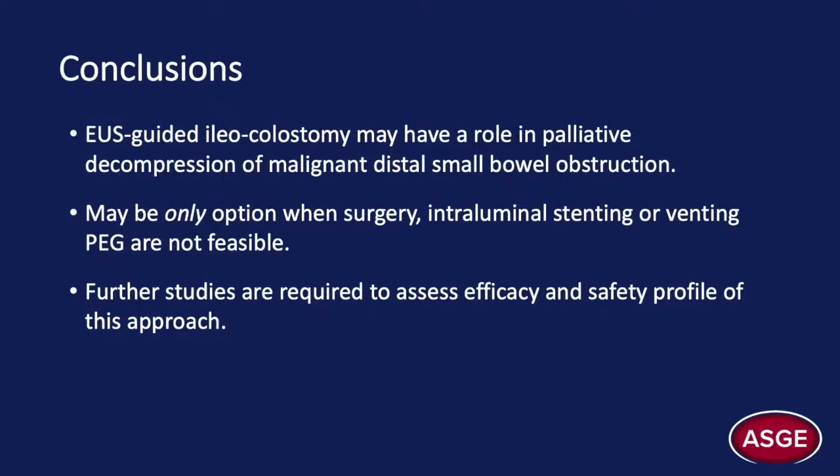In conclusion, EUS-guided ileocolostomy can successfully palliate and may be the only option for malignant distal small bowel obstruction when surgery, intraluminal stenting, or a palliative venting gastrostomy are not feasible. Further studies are required to assess the efficacy and safety profile of this approach.